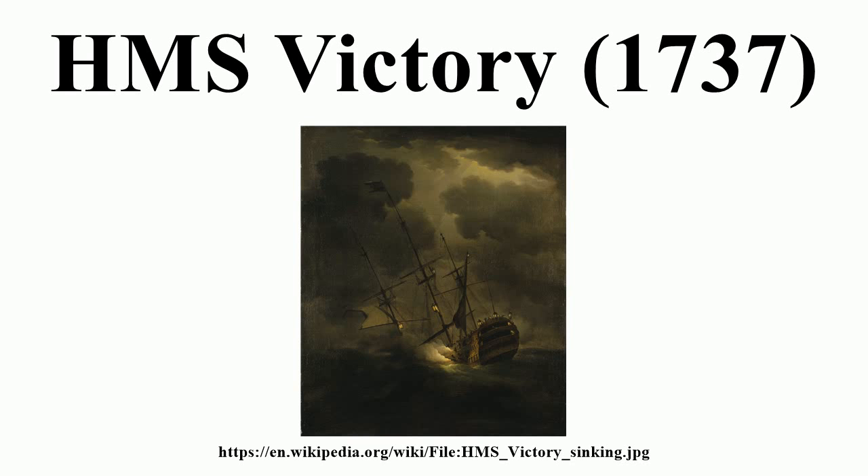The crew raised a 42-pounder cannon and a 12-pounder cannon. In January 2012, it was reported that the remains of HMS Victory are to be raised from the seabed. The terms of the contract with Odyssey Marine Exploration remain controversial, with concerns over allowing foreign investors to profit from the property, grave, and memorial of Royal Navy personnel.